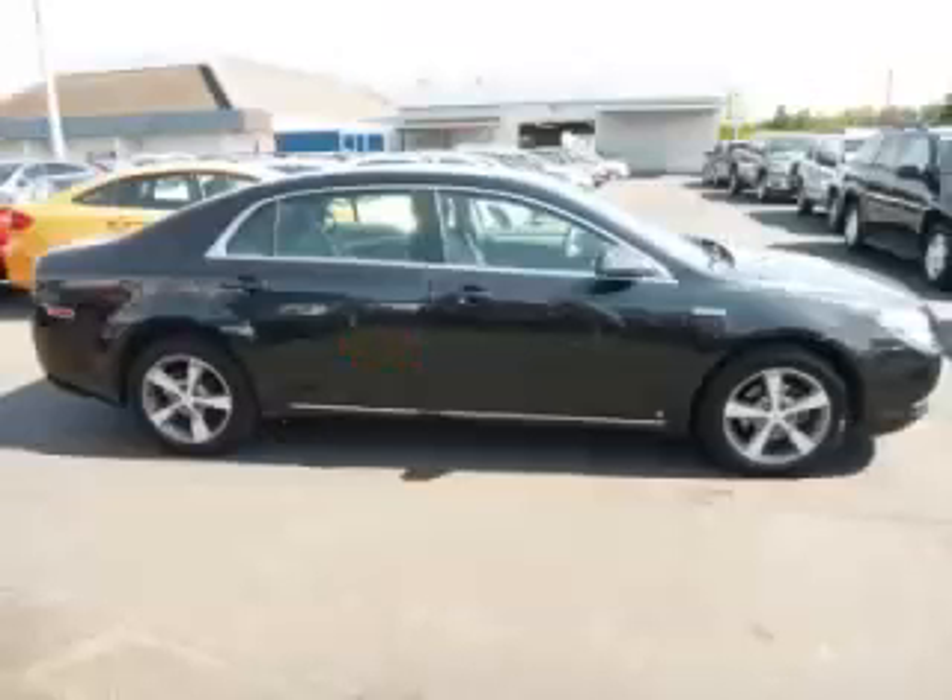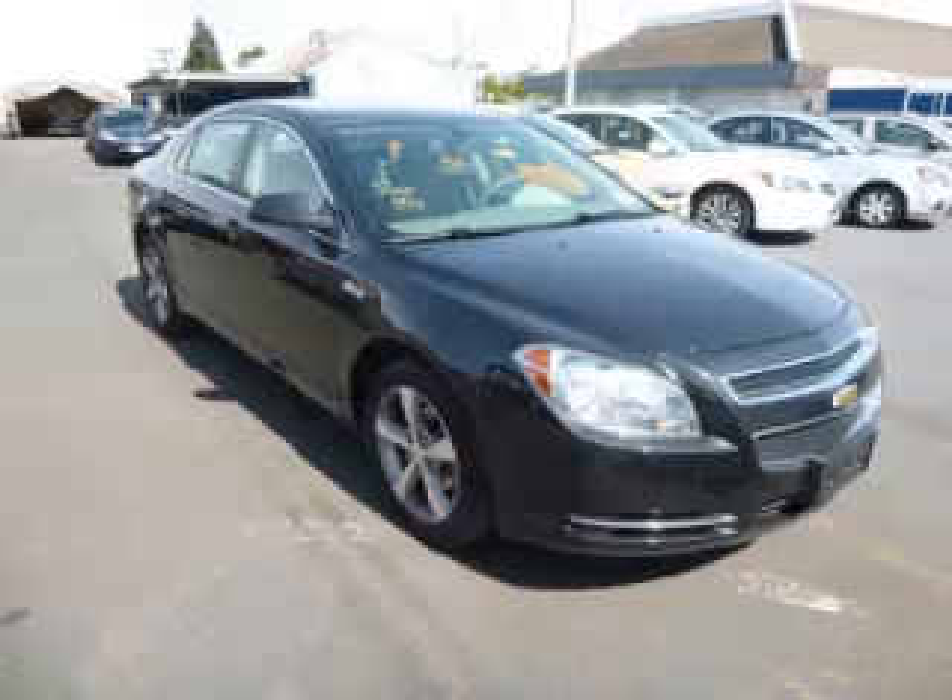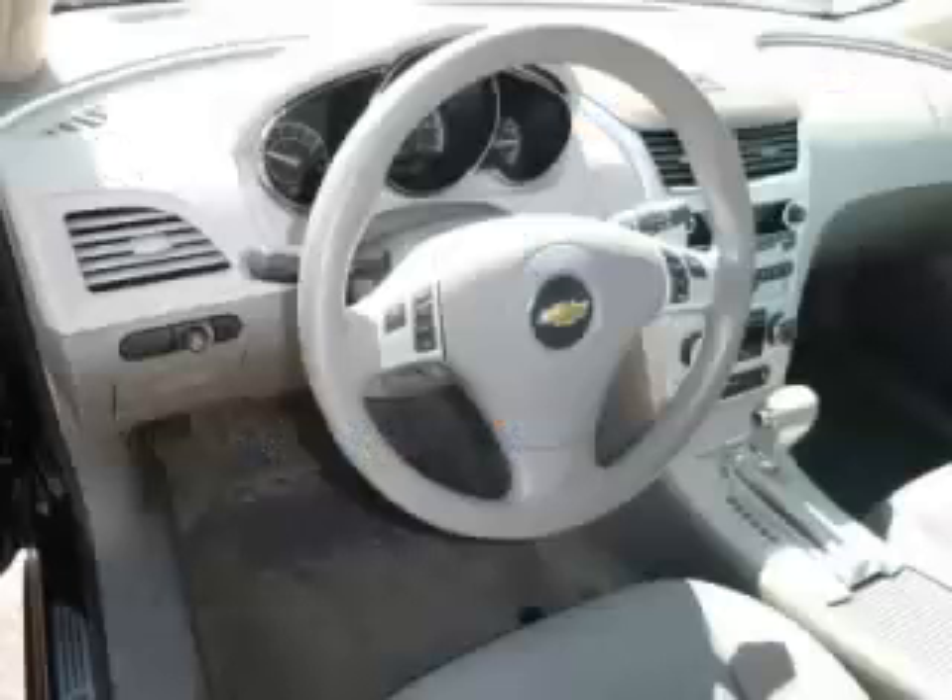Top features include climate control, driver's info center, traction control, remote keyless entry and remote trunk lid. Are you ready to experience this vehicle for yourself?